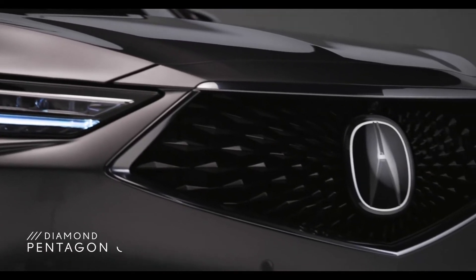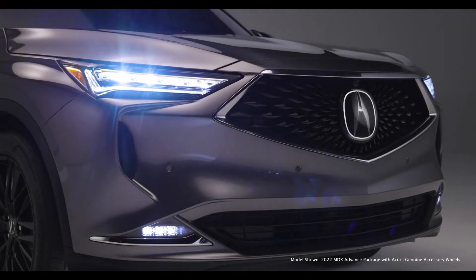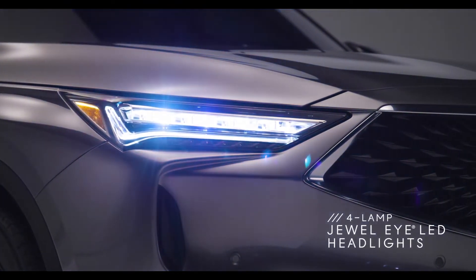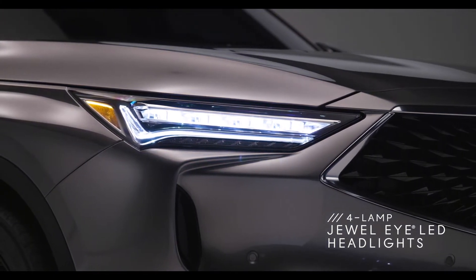The powerful new styling begins with the Boulder Diamond Pentagon grille and a sculpted front bumper that wraps into the fog lights. Four-lamp Jewel Eye LEDs with new Acura Signature Chicane daytime running lights flow from the grille to the expansive hood.